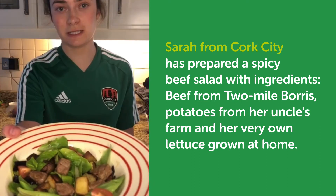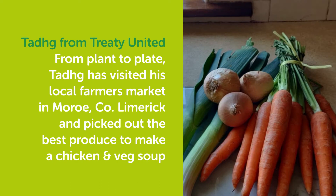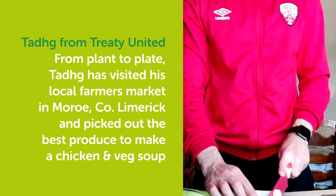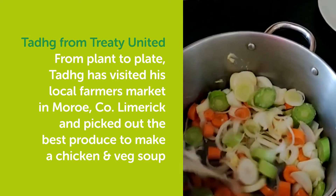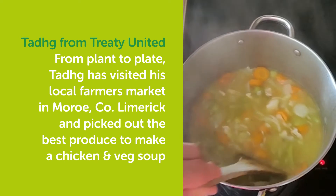Here is my spicy beef salad made using local produce. As part of the week 4 challenge, I visited the local farmers market at Maroo County Limerick — a great place to pick up locally grown produce and a great way to support my local community.